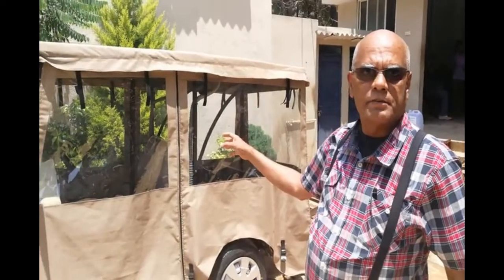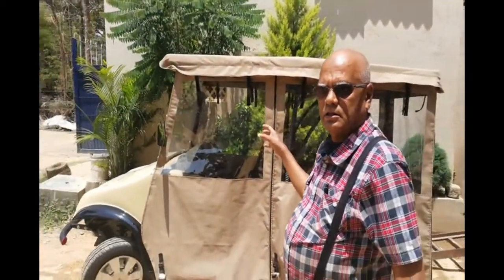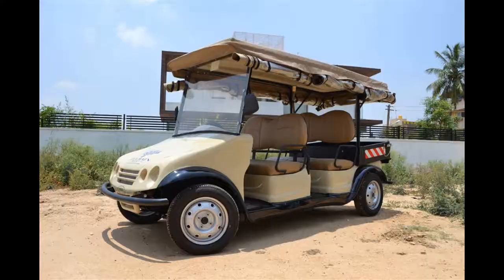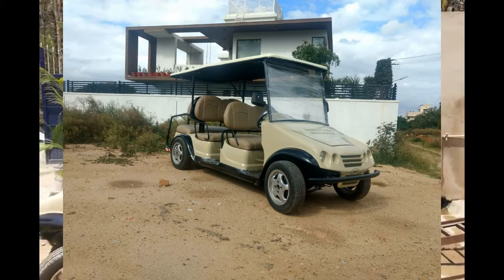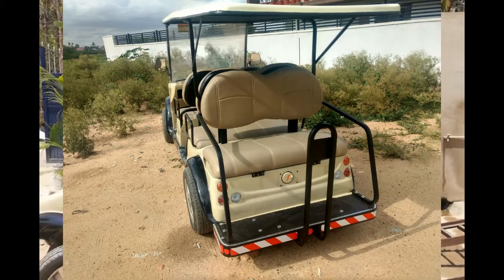Do not buy something off a catalogue — tell us and we will give it to you. In the people movers, we have 4-seaters, 6-seaters, 8-seaters, and 12-seaters. The last two seats are usually facing backwards; all the rest will be facing forward.